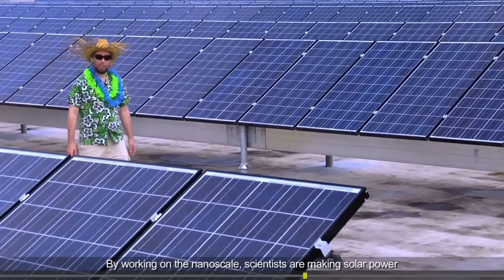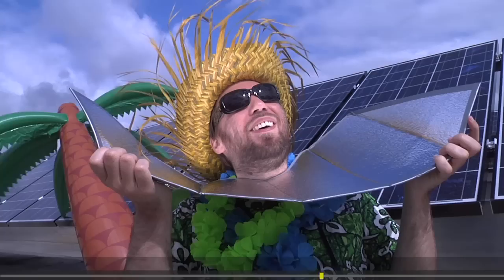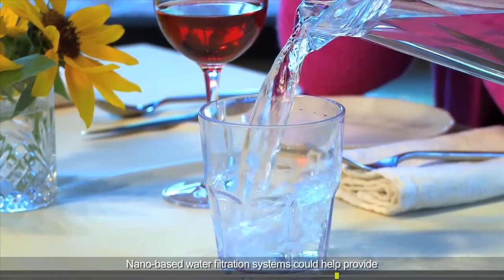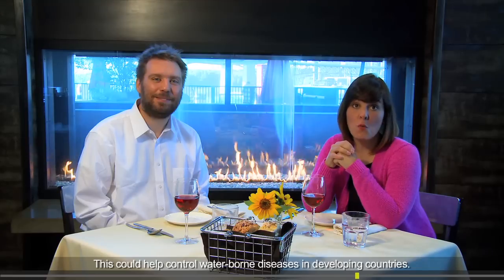By working on the nanoscale, scientists are making solar power and other kinds of renewable energy way more efficient and cheaper. Nano-based water filtration systems could help provide fresh, clean water to billions of people, helping control waterborne diseases in developing countries.